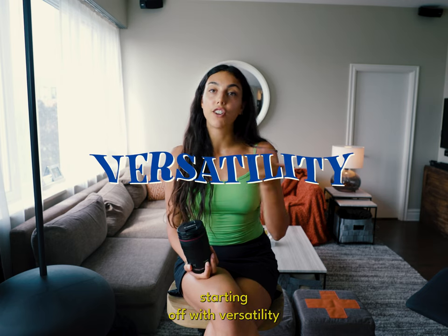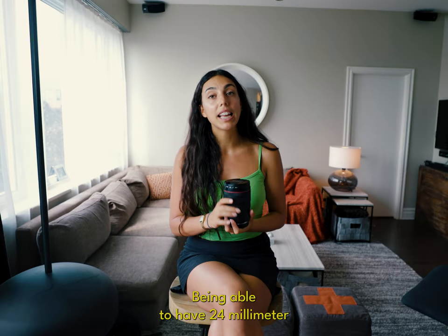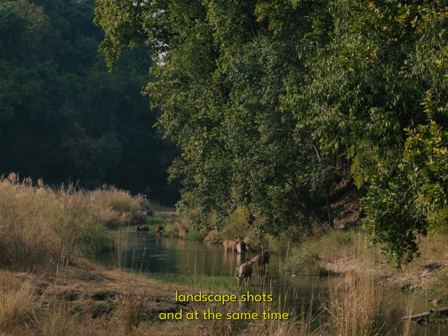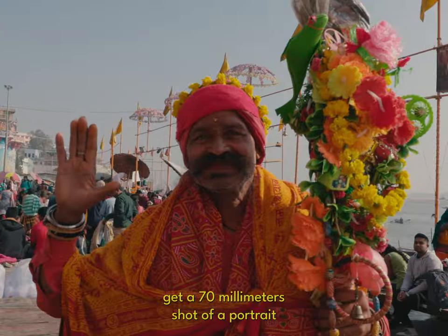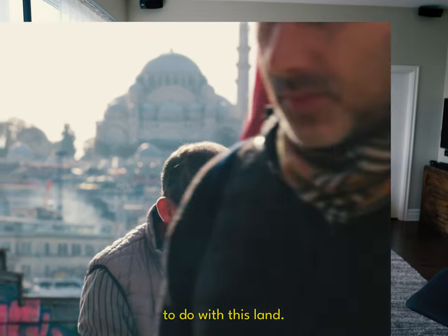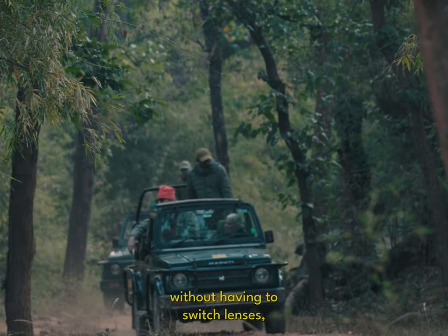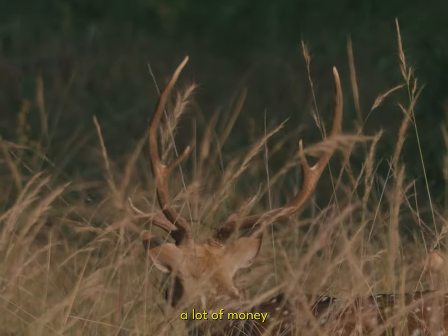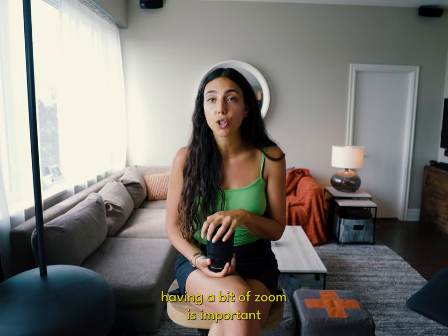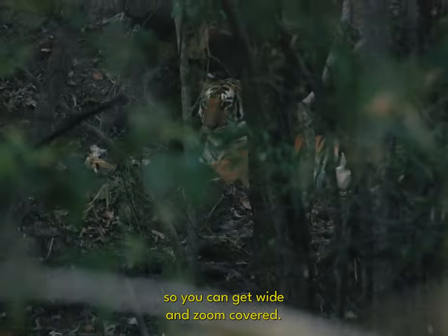Starting off with versatility. The 24-70 is an extremely versatile lens. Being able to shoot at 24mm and get those beautiful wide landscape shots, and at the same time get a 70mm shot of a portrait or get a little more compression, is something you can do with this one lens. This broad range really allows you to capture a variety of different scenes without having to switch lenses, saving you time, money, and weight on your back. As a traveler, having zoom is important because you never know how close you can get to your subject.